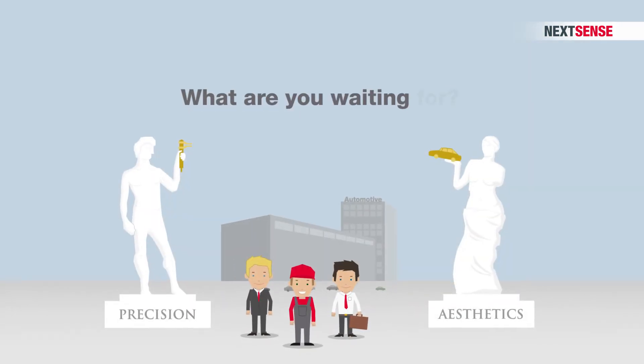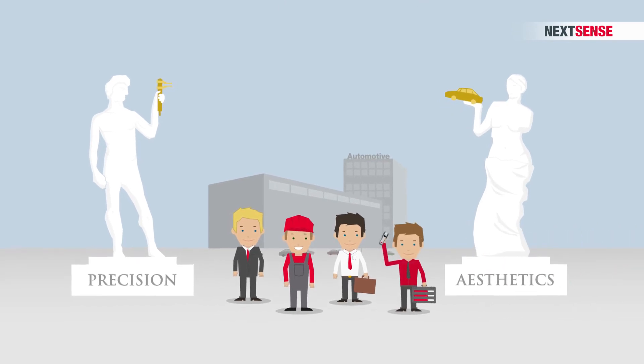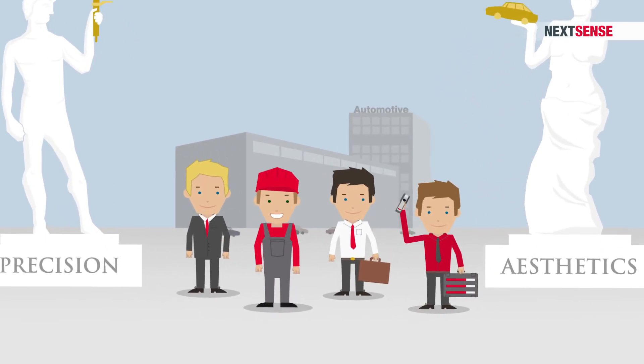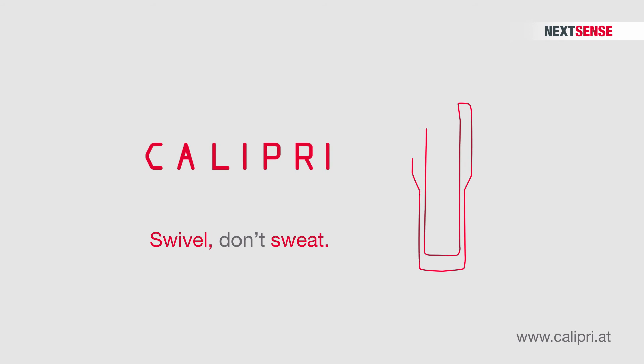So, what are you waiting for? Arrange a demo at your site today, and we'll show you why you'll never have to worry about inaccurate measurements again. With that in mind — swivel, don't sweat. With Calibri by NextSense.